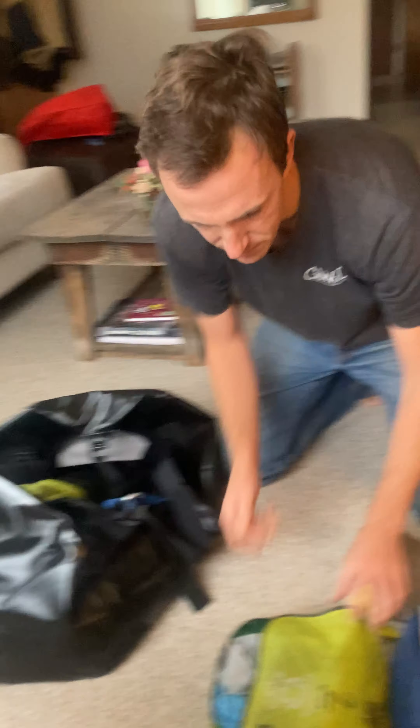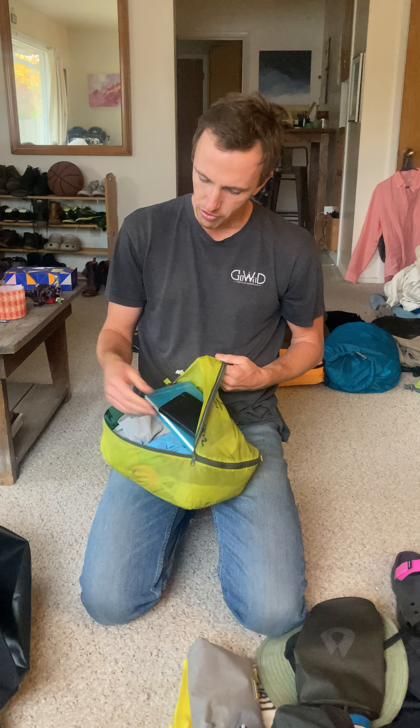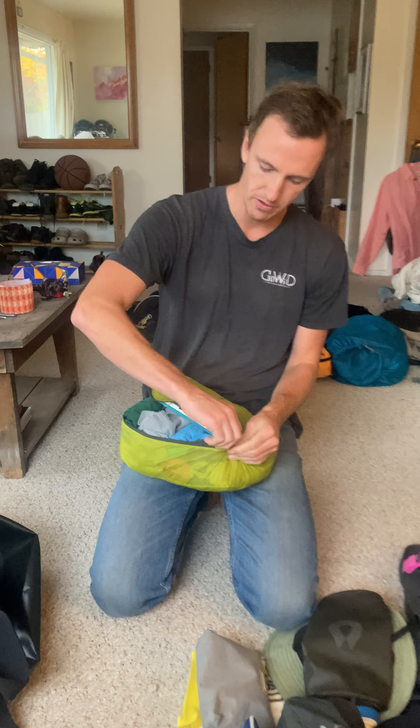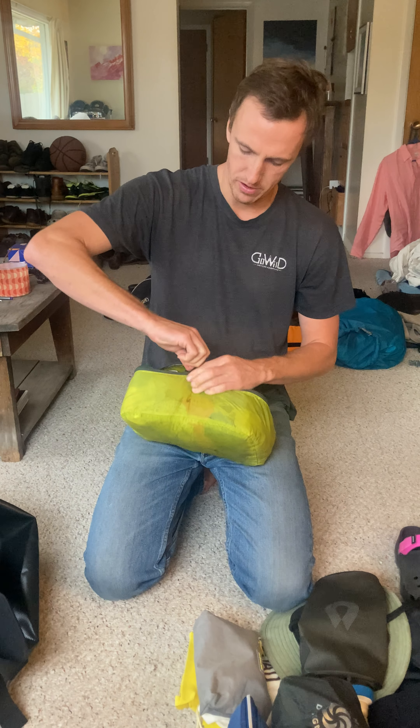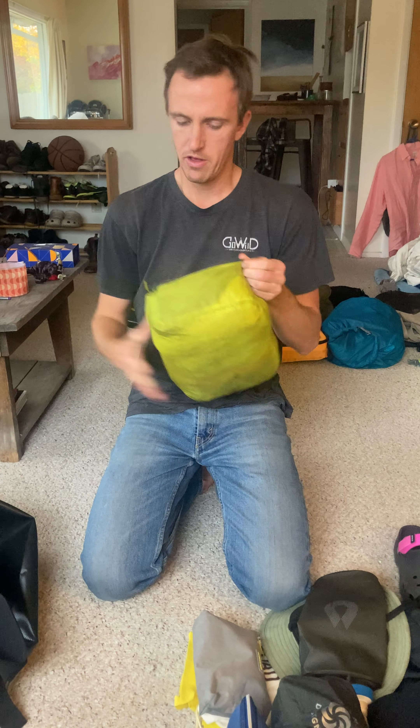My last clothing bag — I also have a book and my journal in here. This is just sort of miscellaneous: underwear, a pair of shorts, a couple shirts — stuff that I'll be using every day.